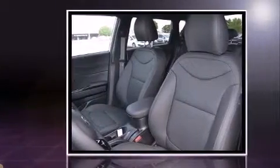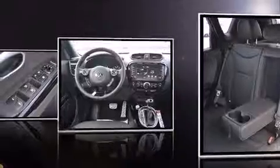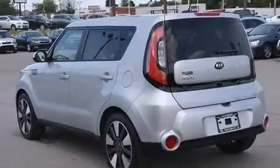Kia prioritized comfort and style by including a tachometer, adjustable headrests in all seating positions, front fog lights, remote keyless entry, rear wipers, and much more.